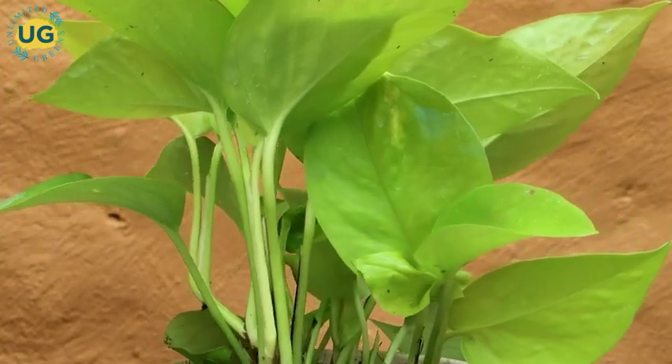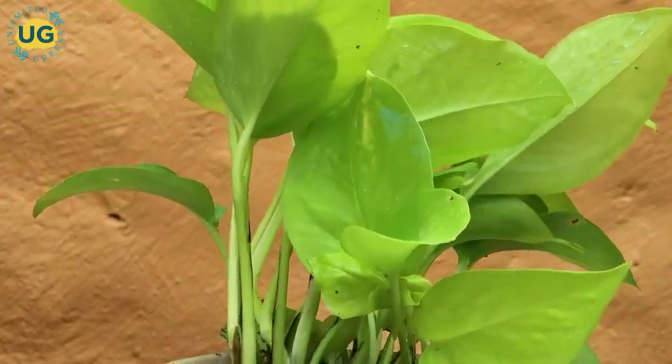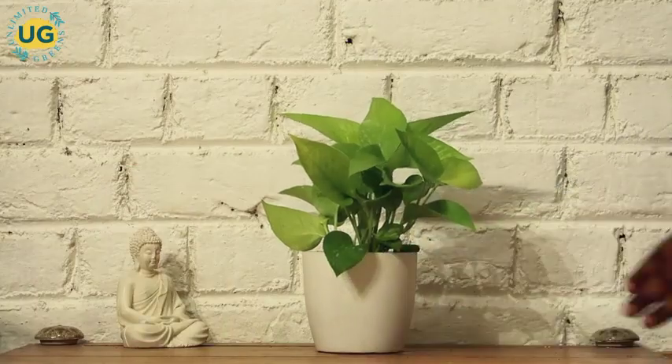It is a completely indoor plant and does not need much sunlight. You can simply style it with any kind of planter and place it anywhere in your house as per your choice.